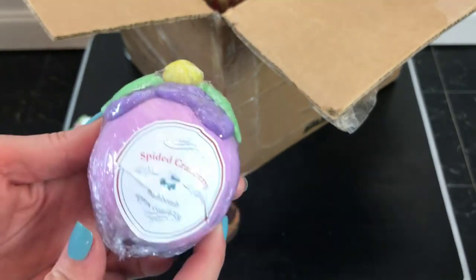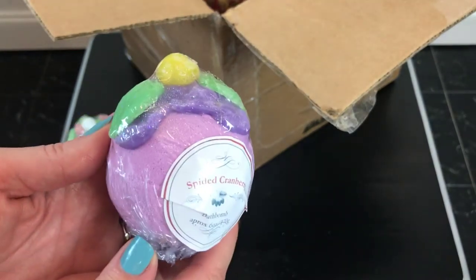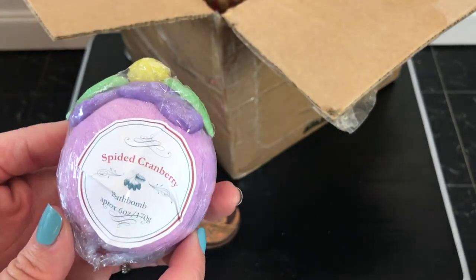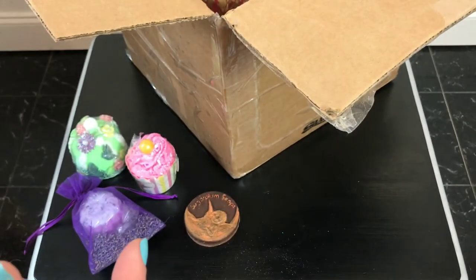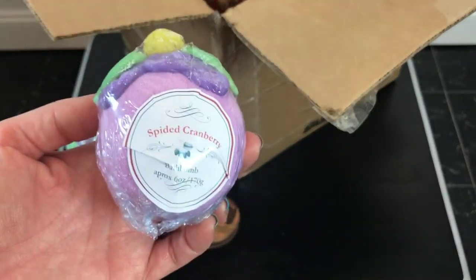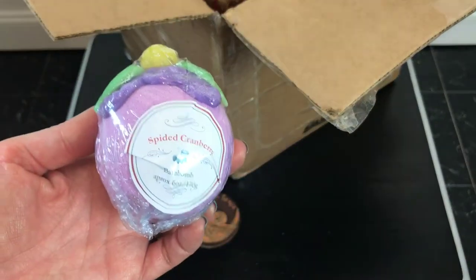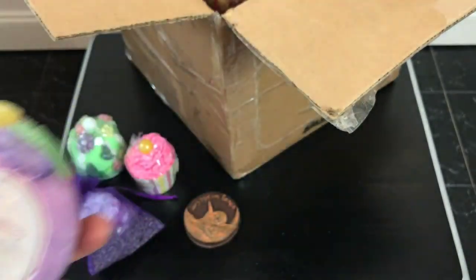Oh, look at that - how pretty! That's soap on top, and I saw this on her Facebook page. That is so pretty - thank you, Deborah! That's exactly what this smells like - it smells like the fall to me. It looks like summer or spring but it smells like fall. This smells really, really good.